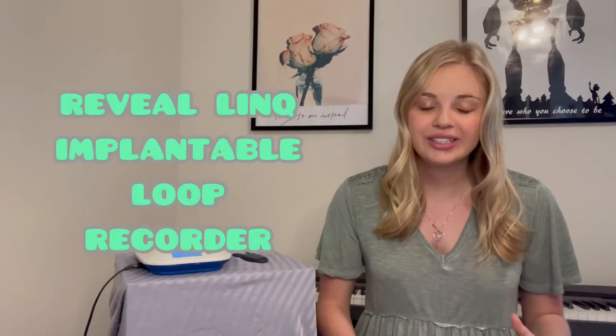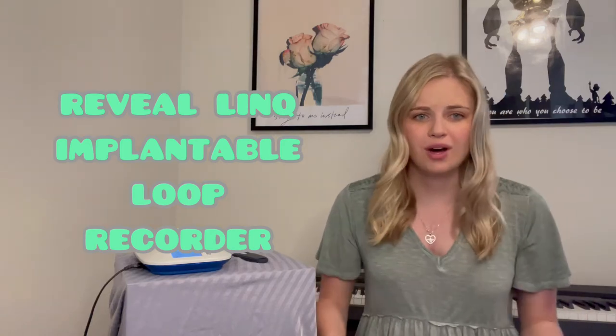I have a Reveal LINQ implantable loop recorder. Why do I have a loop recorder? When I was a senior in high school, about 17 years old, I fainted, and we really didn't know why. A few months later, I underwent a cardiac cath, and that wasn't really remarkable — they didn't see anything unusual. So my cardiologist felt like the best action plan was to have this loop recorder put in, so that if I were to have an episode similar to that again, we would be able to see what my heart rhythm was at the time and see if that was a contributing factor to my fainting episode.